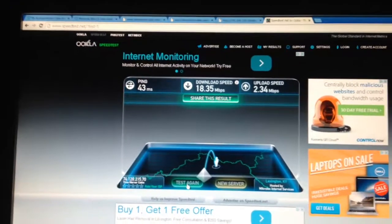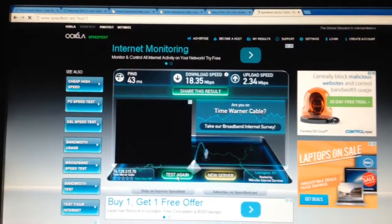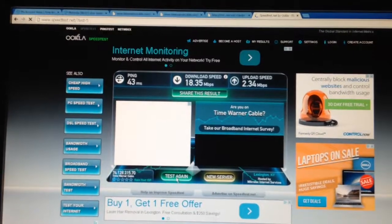Alright guys, there you have it. Go get a DOCSIS 3.0.